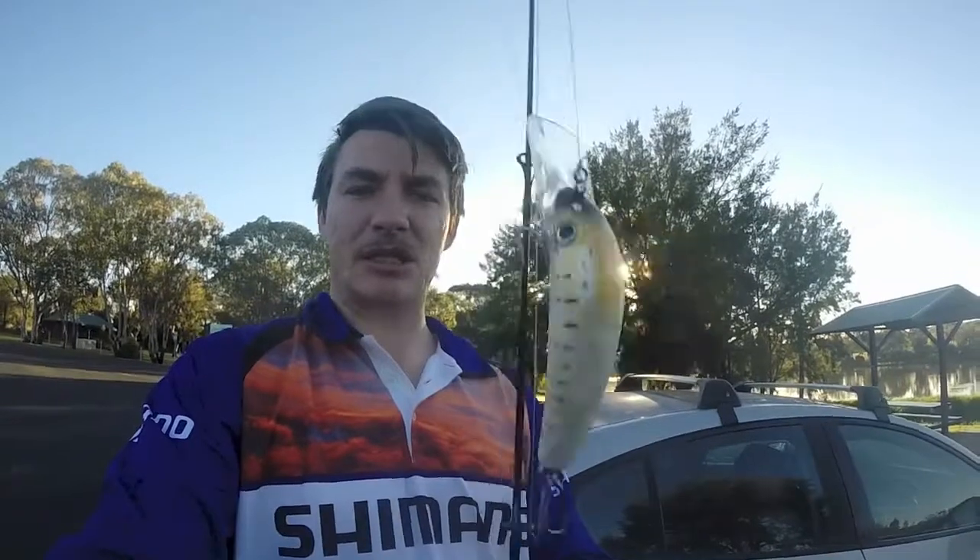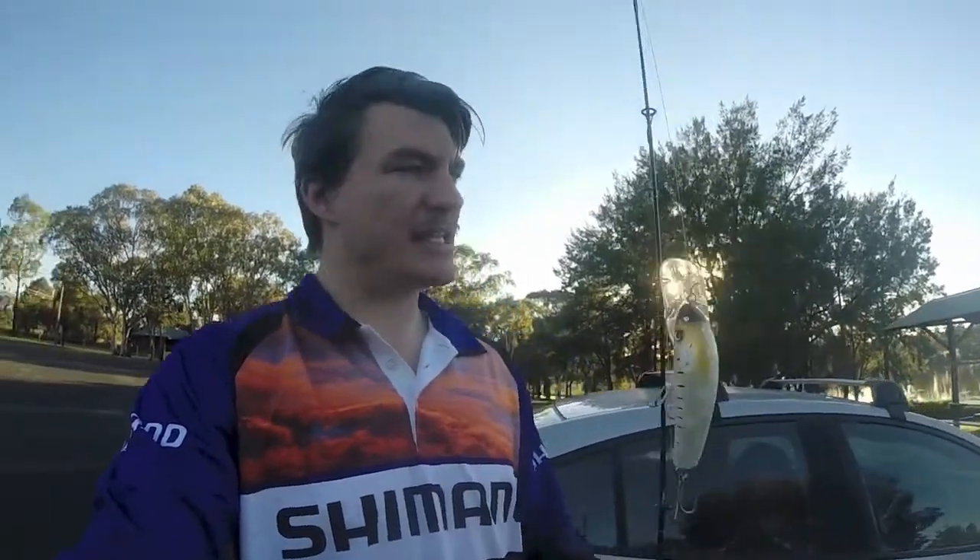We're here at the bottom of the weir. We're going to be throwing a good old size one stump jumper. I haven't landed a fish yet with this lure so I really want to do that. It's just going to be flicking around. I could be using a bit of surface as well, but yeah.